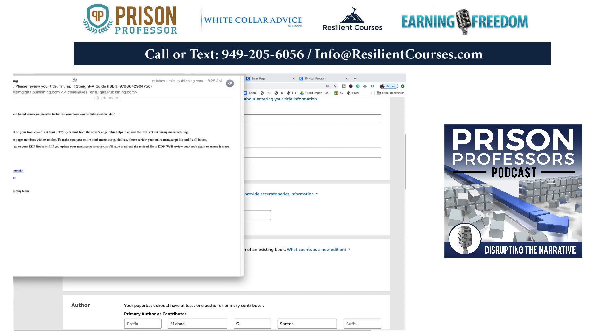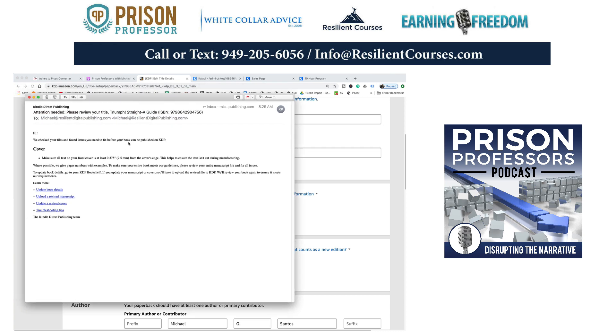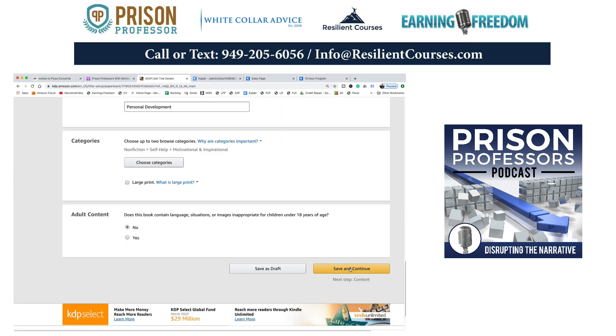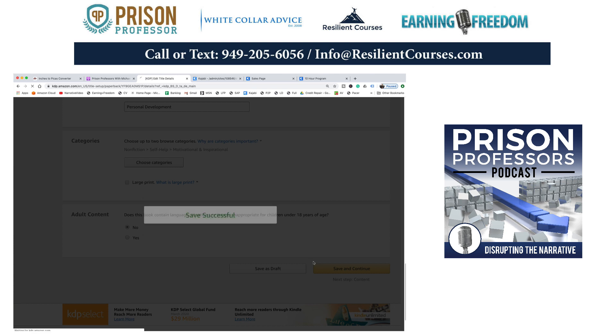Here's the email from Amazon: 'We checked your files and found issues you need to fix before your book can be published on KDP. Make sure all text on your front cover is at least 0.375 inches from the cover's edge — this helps ensure the text isn't cut during manufacturing. Please review your entire manuscript file and fix all issues.' So let's take a look at this cover. I'm going to launch the previewer again to see exactly what went wrong with 'Triumph.'